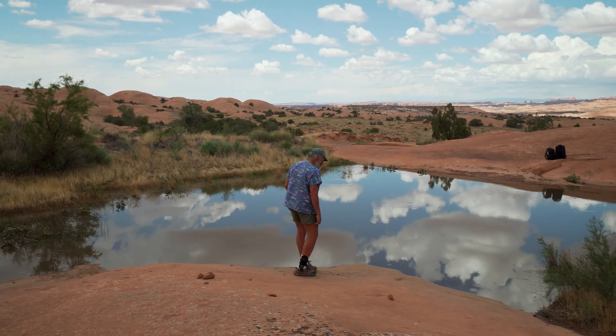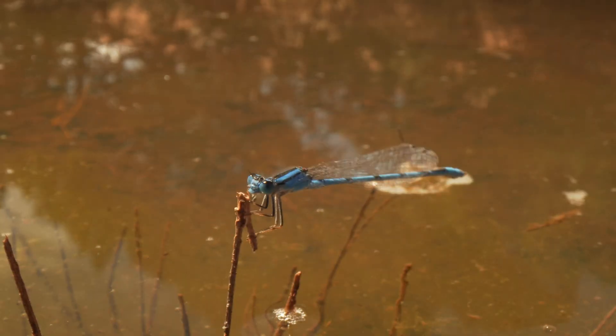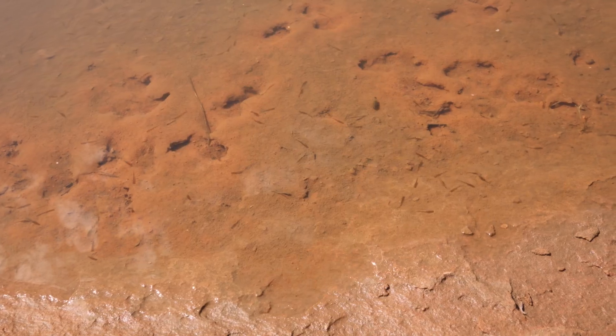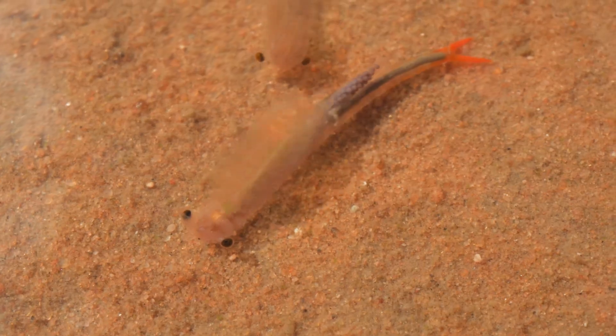We've got tadpoles and tadpole shrimp, fairy shrimp, and clam shrimp. You can see dragonflies flying around and damselflies. It looks like we have a lot of Streptocephalus texanus, the large fairy shrimp with the orange telson.